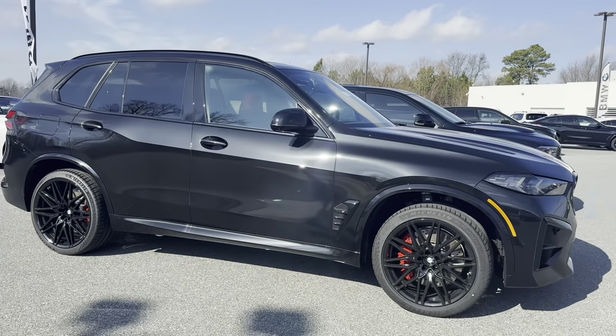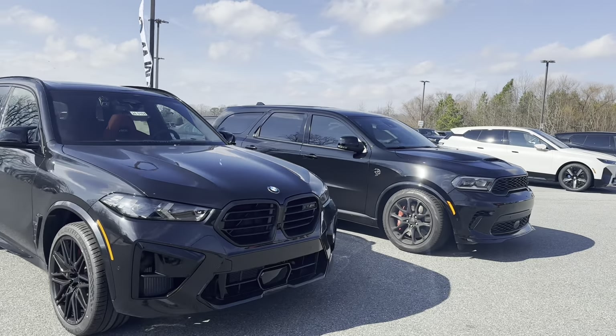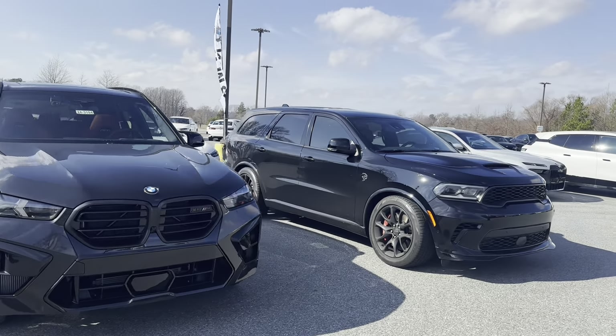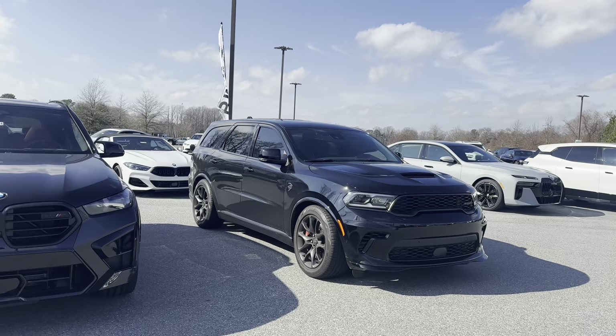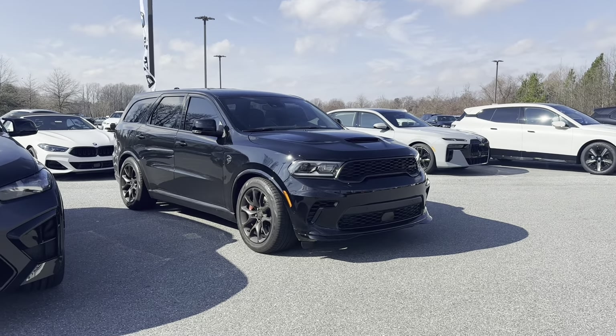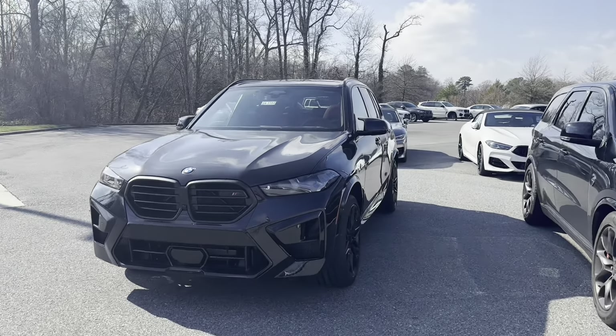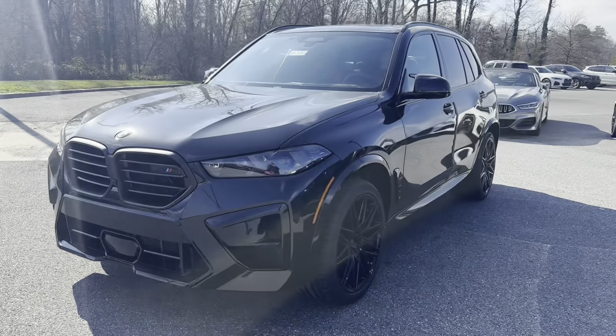This thing looks fantastic. You know I love my black on red. What do you guys think compared to the Durango? The Durango is no slouch — it has more horsepower and it looks pretty damn tough, especially since it's lowered. But let's pop the door on the X5 M and take a look inside.